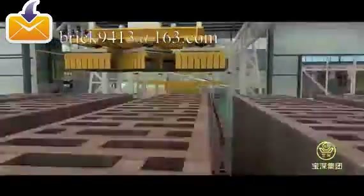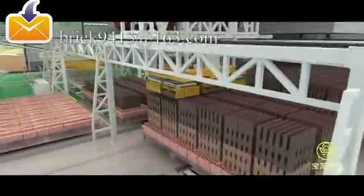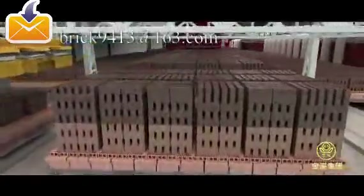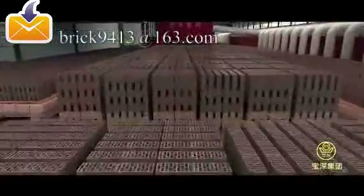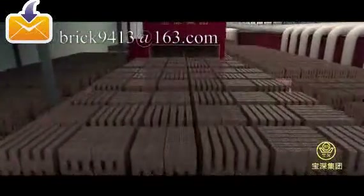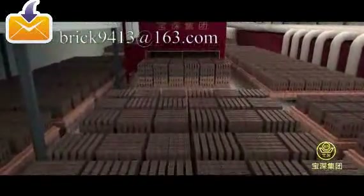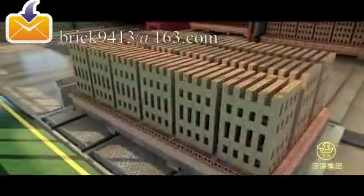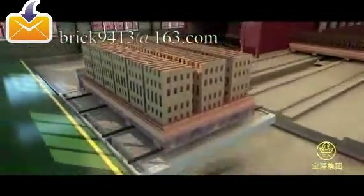After that, bricks need to be set again. Then kiln cars are pushed to an assembled type drying chamber by a hydraulic kiln car pusher for removing humidity and drying. After well-drying, kiln cars are dragged to the entrance of an assembled type tunnel kiln by a tractor.